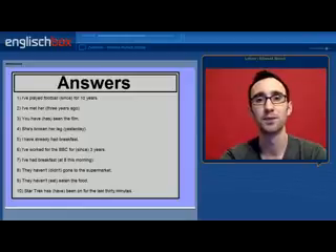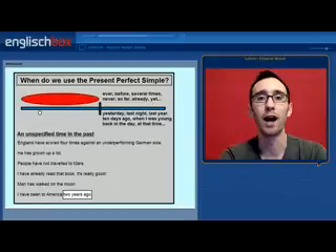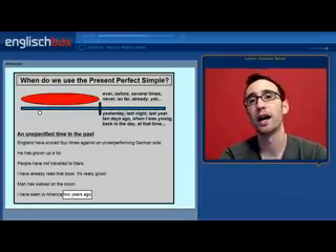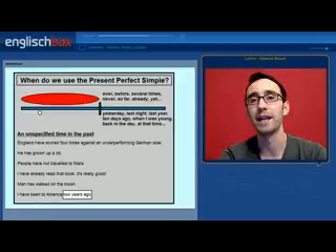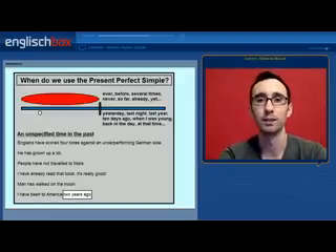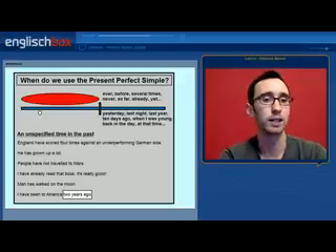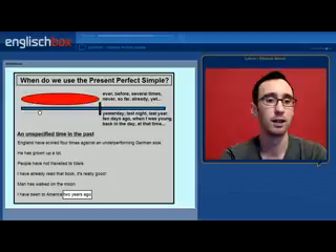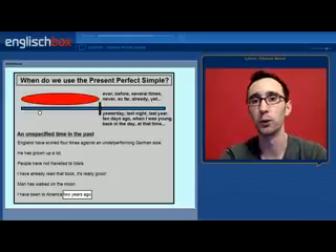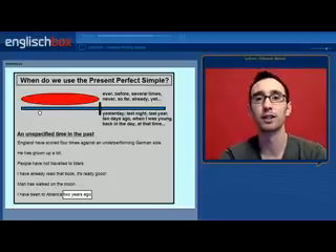Here are the answers and the explanation of why they are incorrect. We use the present perfect simple to describe an action that is without a specified time in the past. We place the emphasis or the importance on the action itself, and not when it happened. For example: England have scored four times against an underperforming German side. He has grown up a lot. People have not travelled to Mars. I have already read that book. And man has walked on the moon. In these sentences the action is what is important, not when it happened.